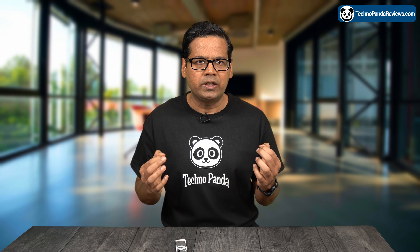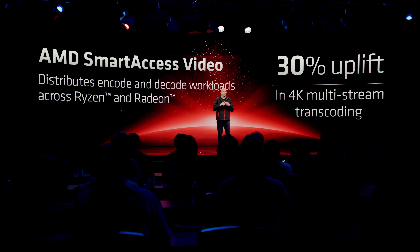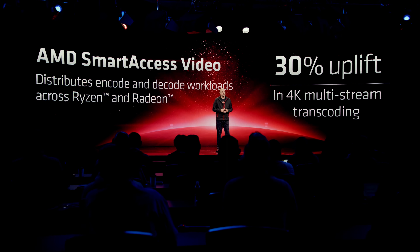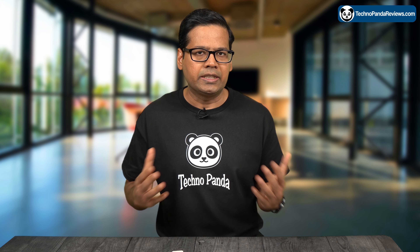AMD announced a new feature called Smart Access Video, which promises to dramatically improve 4K video encoding speeds. To understand why this feature is a game changer, let's first talk about the current generation of GPUs from AMD and Nvidia.